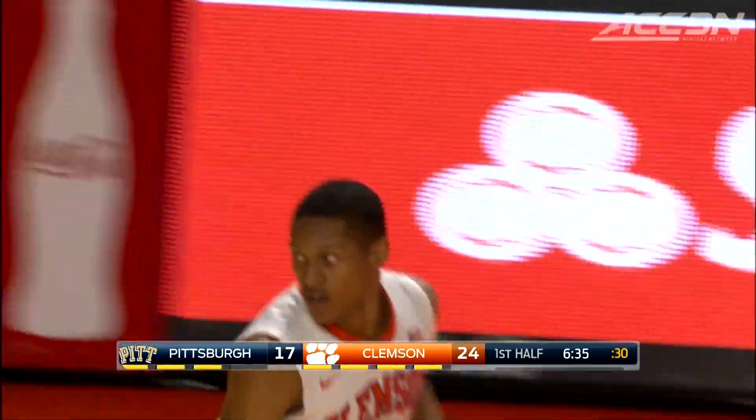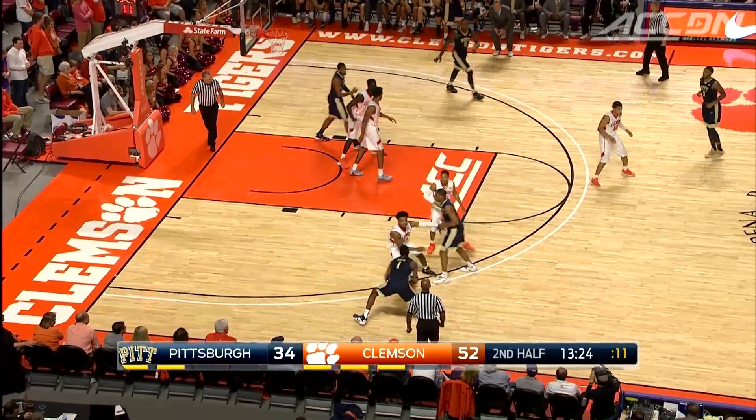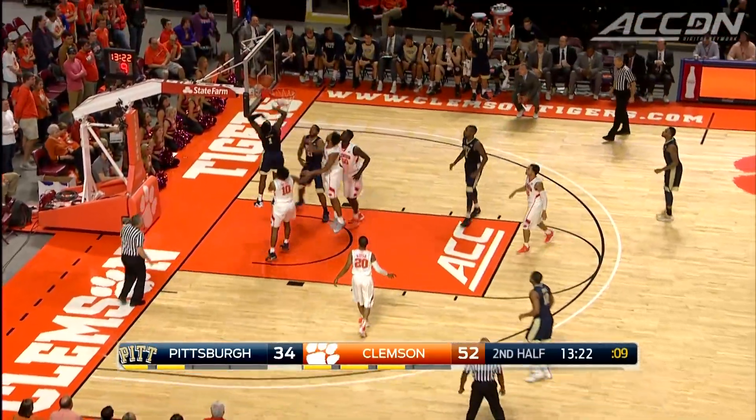The Tigers 5 of 10 from three in the first half. They would lead at the break 40-26. And in the second half, the lead grows to 52-34 — an 18-point edge for Clemson.